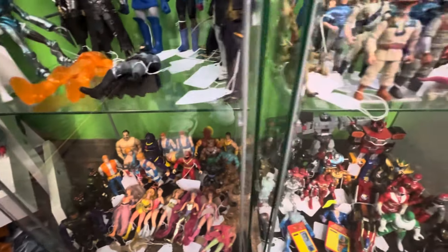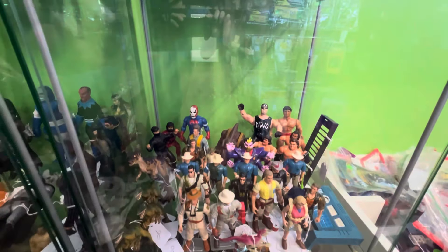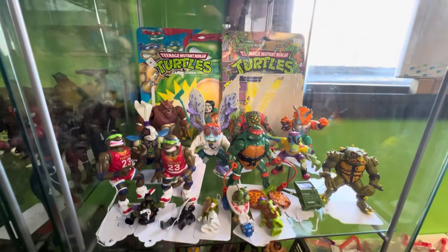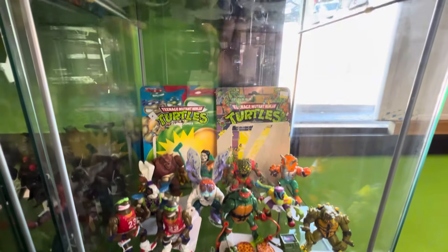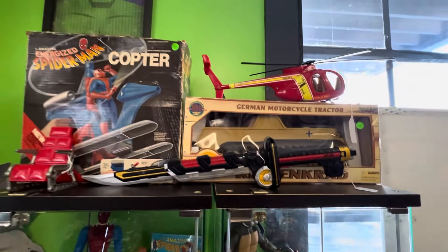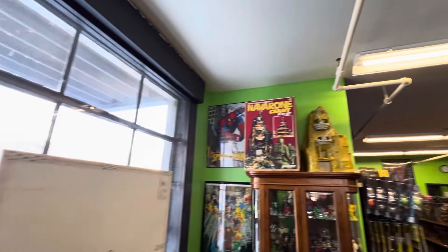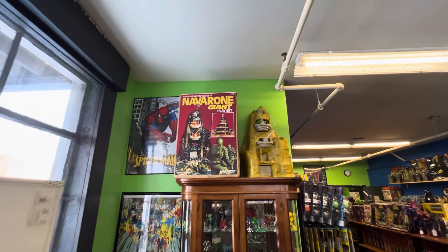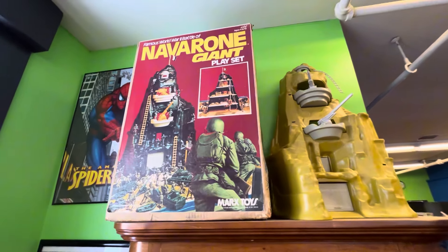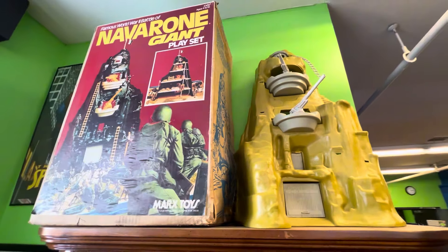Bottom shelf here — making my old ass bend down, but that's okay. Some turtles over here. And check this out — the Navarone playset. I love this thing. I did not know this thing existed as a kid, but here it is with the box. Nice display up top on this curio.